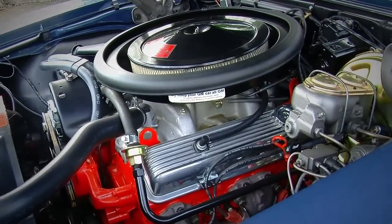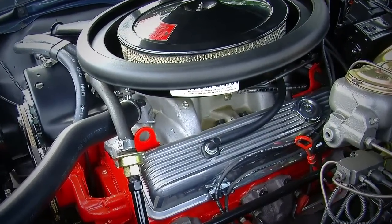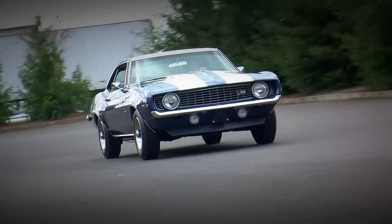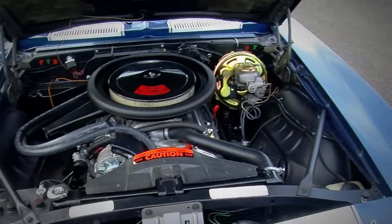It made all of its power at the top end. When you wound them up to redline, these things made around 350 horsepower or something like that. And when they raced them in Trans Am in full race trim, they made well over 450 horsepower. So that's pretty impressive coming from a small 302 V8.